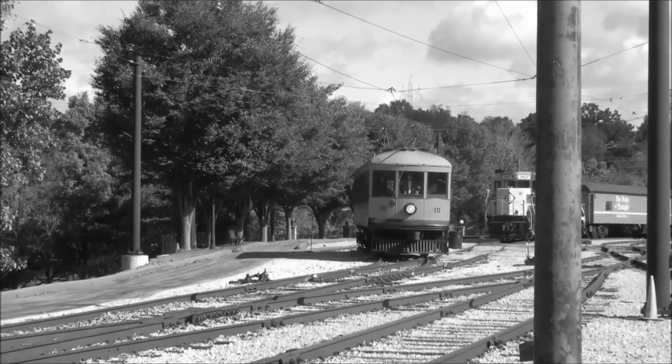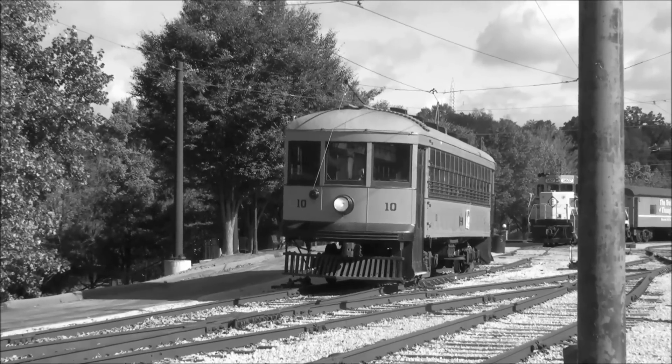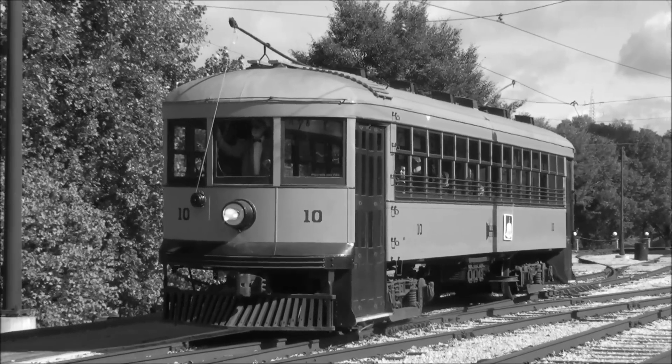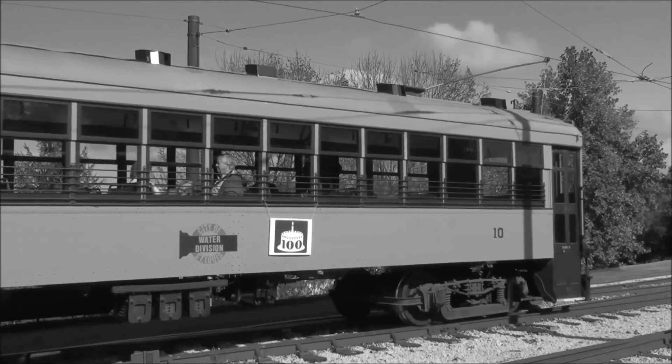This is one of the streetcars that runs here every Thursday, Friday, Saturday, and Sunday. This happens to be a car that was built here in St. Louis by the St. Louis Car Company in 1914. Still runs just fine.